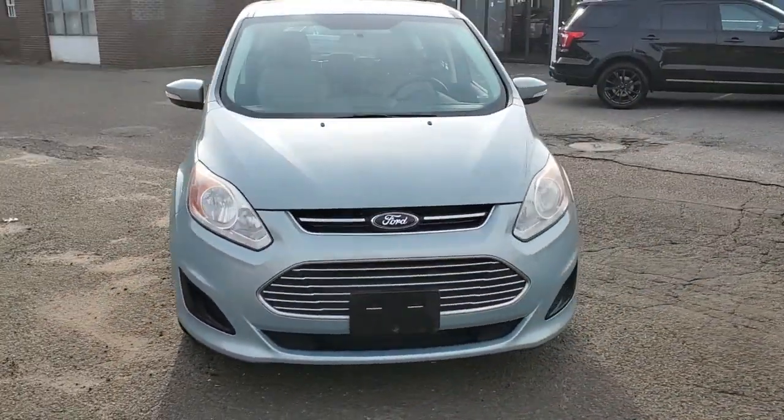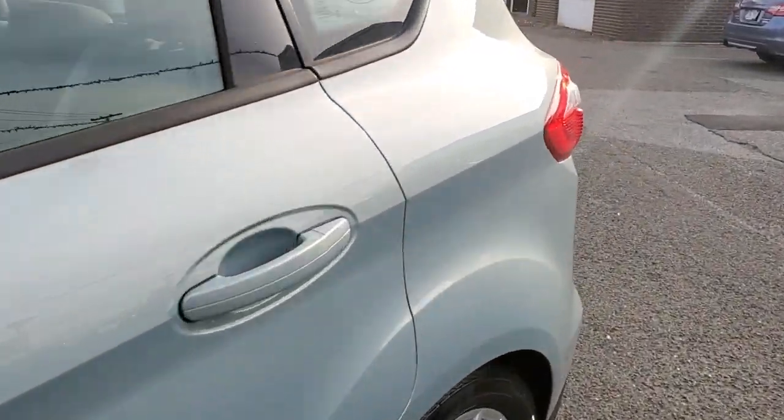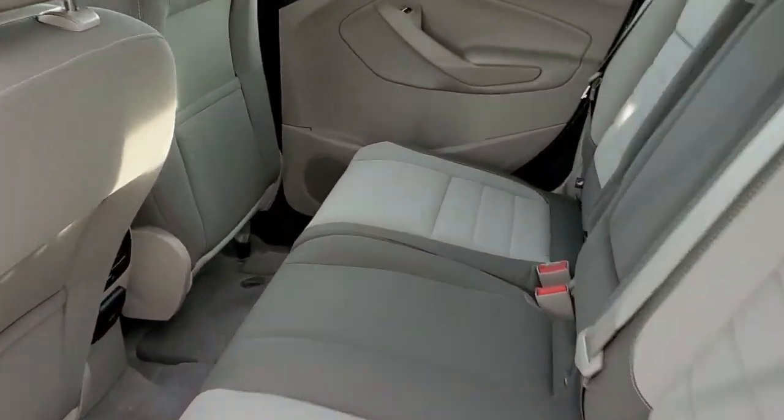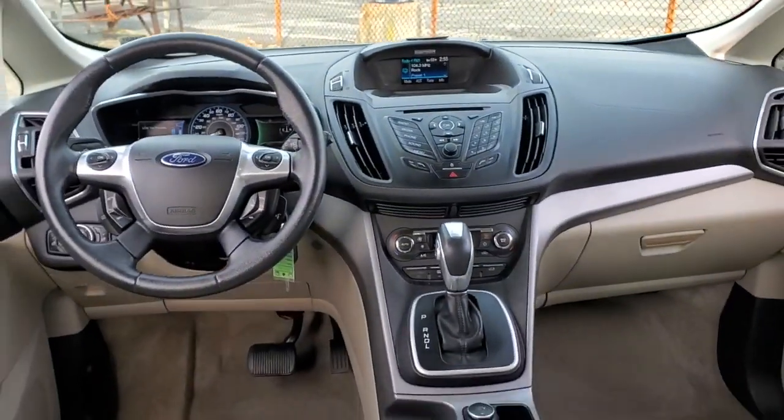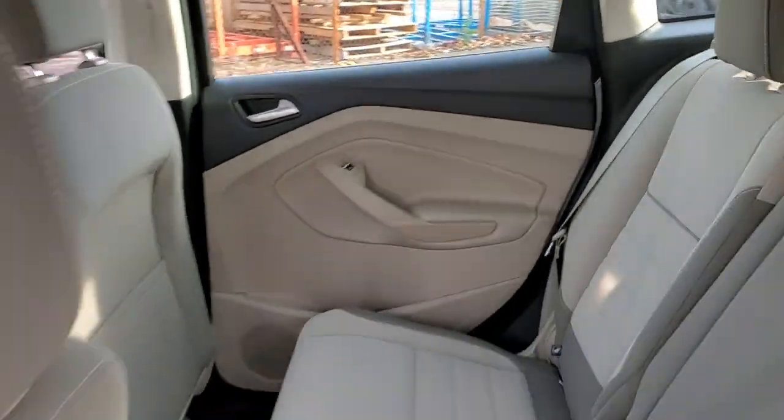The following are some of this vehicle's highlighted options: keyless entry, multi-zone AC, aluminum wheels, Bluetooth connection, steering wheel audio controls, stability control, rear spoiler, leather steering wheel, intermittent wipers, and pass-through rear seat.